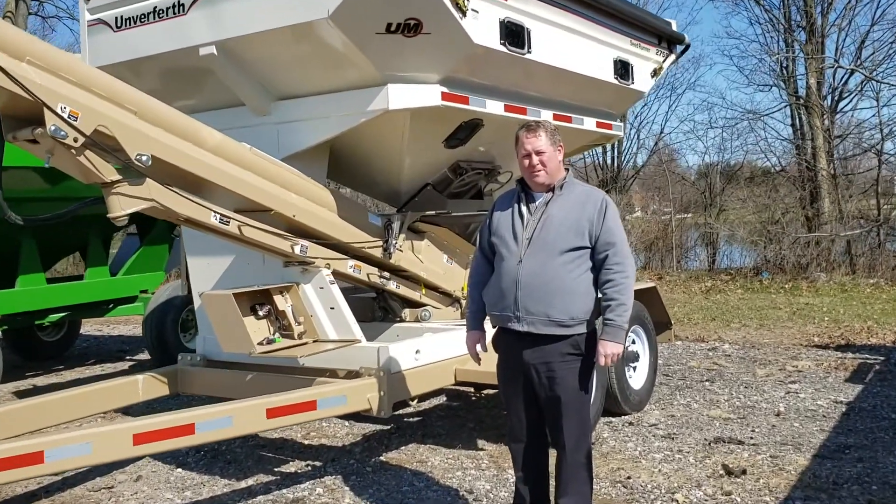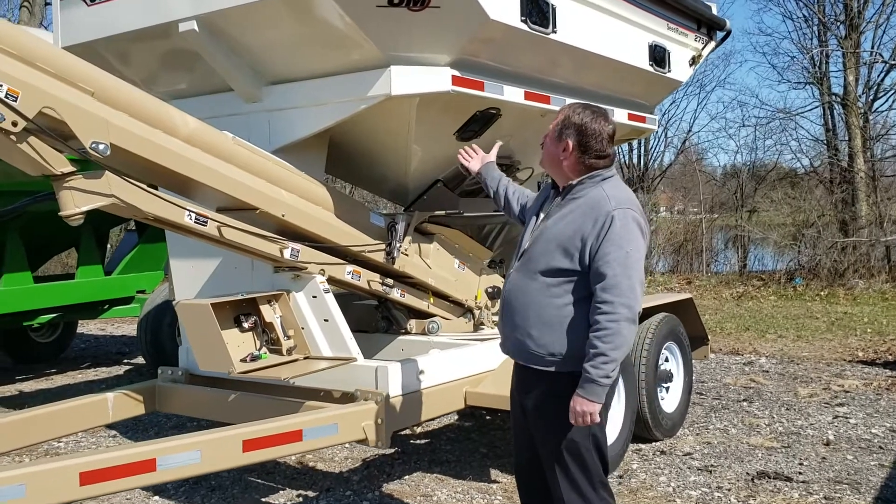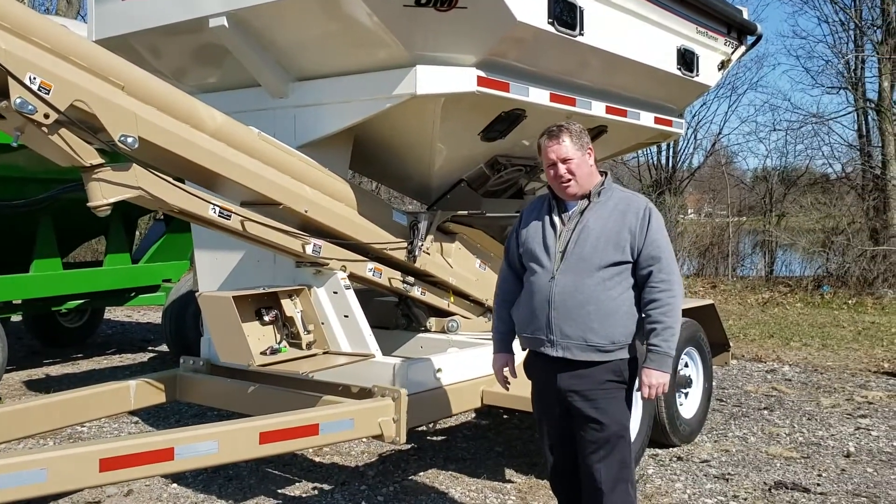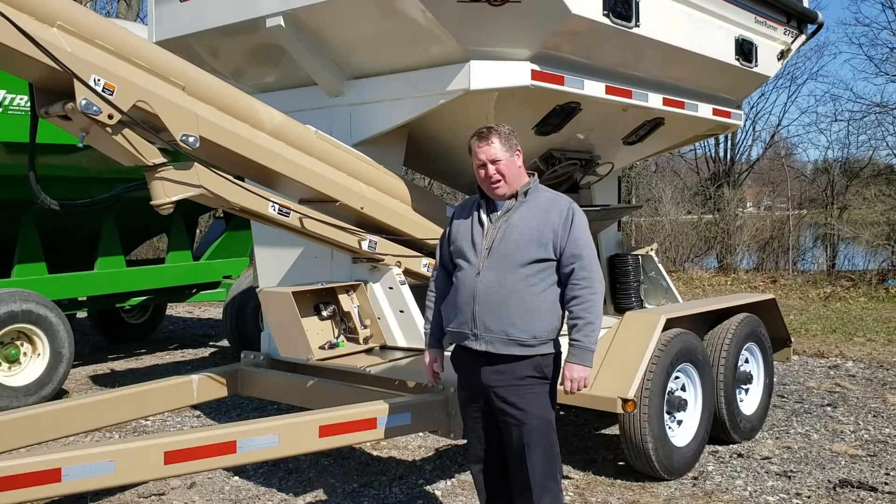Hello, I'm Mike from Poland Implement, and today we are displaying the Unverferth 2755 seed tender on our lot, ready for delivery for spring planting.